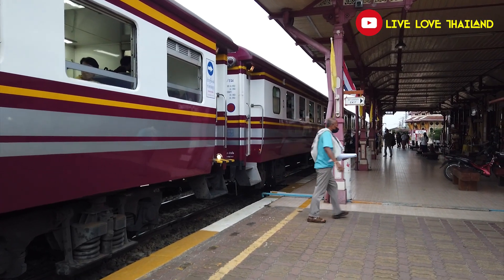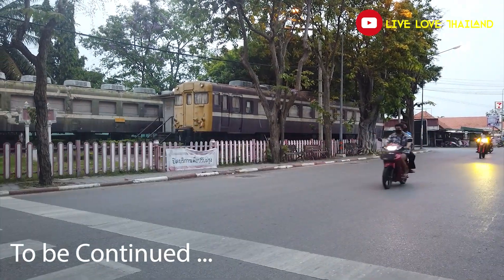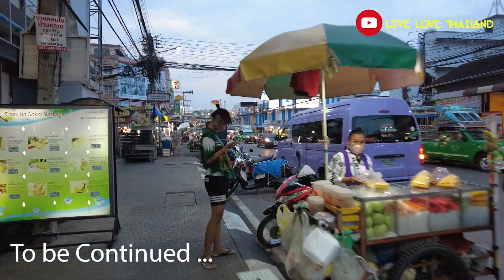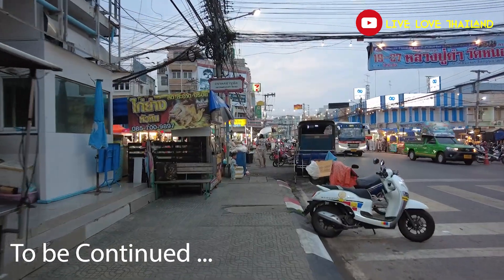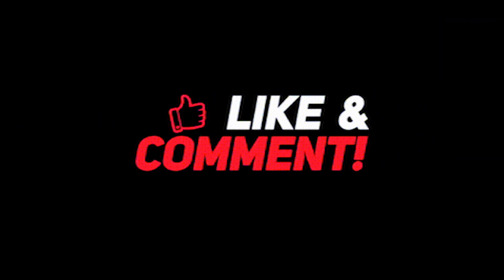I hope you enjoyed everything we showed you through this vlog. Now we are going to the night market to see what's the situation there — it's around 7 now, I hope it will be more interesting. Thank you for watching, stay tuned and subscribe for more from Live Love Island. I'll see you next time.